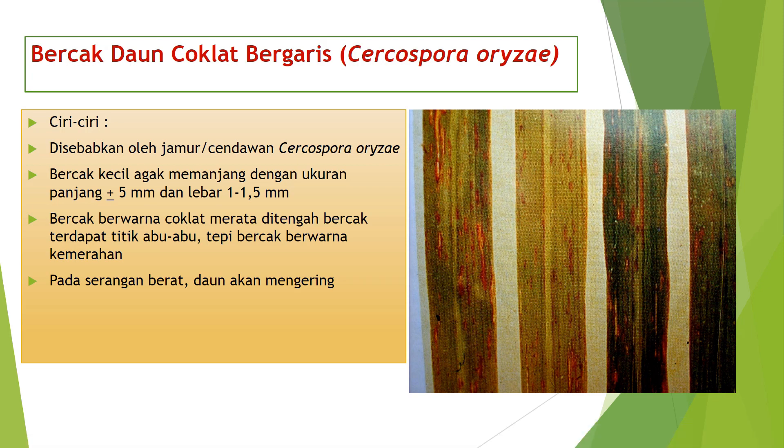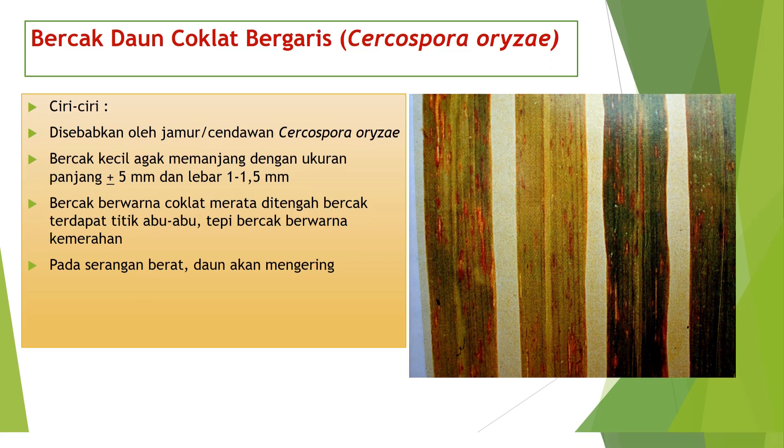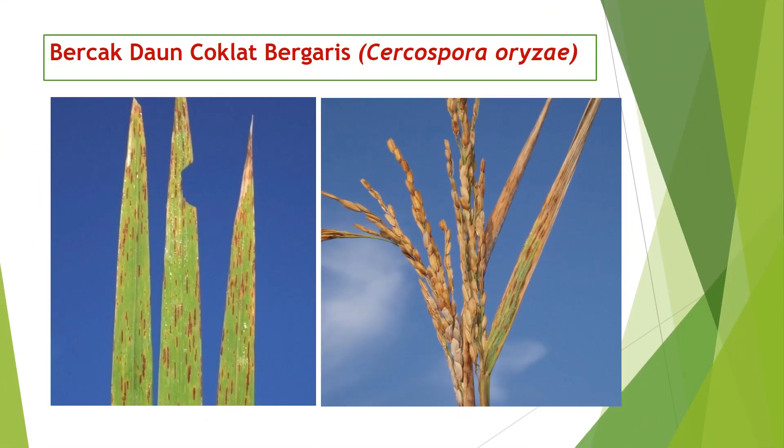Dan yang keempat, pada serangan berat, daun akan mengering. Ini contoh pada daun padi yang diserang oleh jamur Cercospora orizae. Ini juga terjadi pada yang sebelah kiri pada daun padi dan yang di sebelah kanan pada malai serta tangkai atau daun benderanya juga.